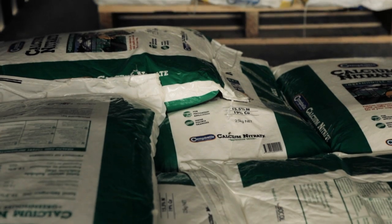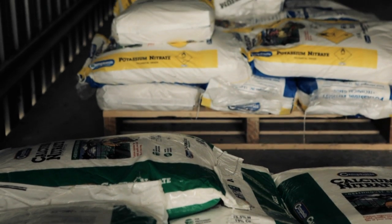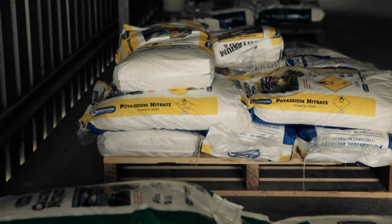Once we've determined what nutrients are left in our recycled water, we can then work out what our fertiliser program should be for our field ground crops. We believe this will result in a huge saving on our fertiliser costs.